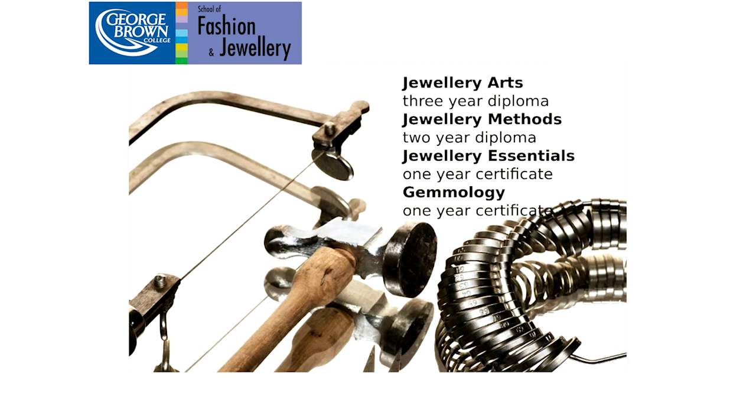We have four different programs — three in jewelry and one in gemology. Gemology is a one-year certificate, meaning two semesters, and in this program you learn how to analyze, identify, and classify various natural and synthetic gem materials, from diamonds to pearls. Jewelry appraisal is also taught in this program.